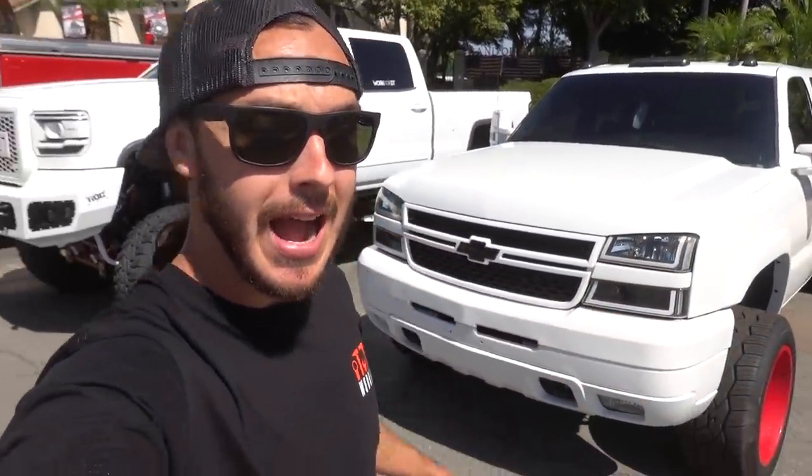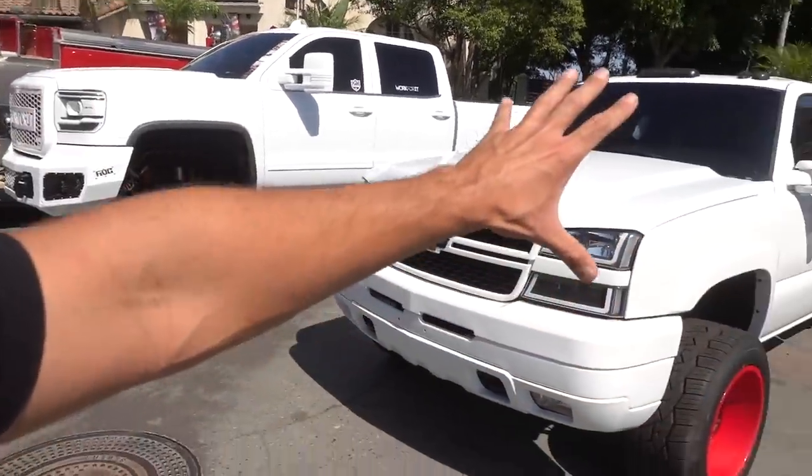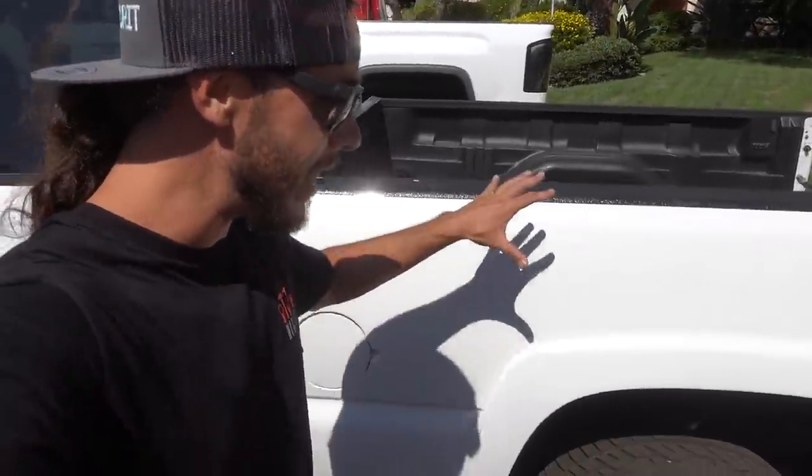Real quick before we jump into this video, I just want to let you guys know — if you have not already heard — I am giving away my beautiful 2005 Chevy 2500 HD Duramax to one of you guys. All you have to do is go over to workfordapparel.com. Every $5 spent gets you entered to win this beautiful truck — full complete paint job, custom powder coated wheels, flawless interior. You do not want to miss out on this giveaway. workfordapparel.com. Let's roll this video.